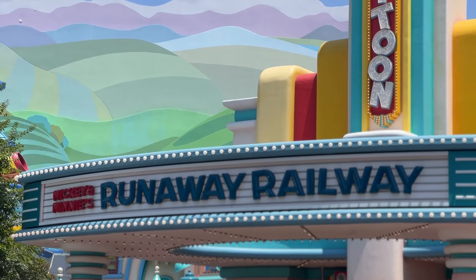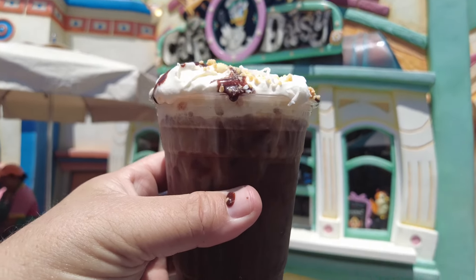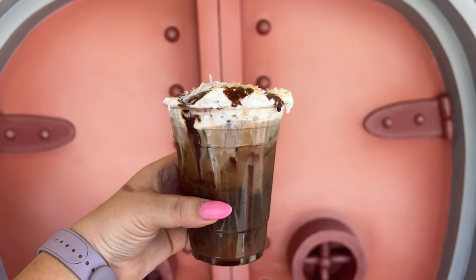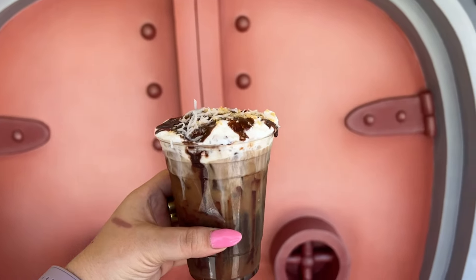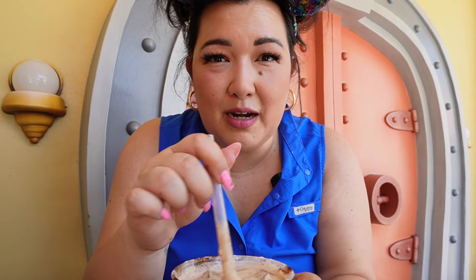We headed to Toontown for Cafe Daisy. Here they feature a specialty cold brew with orchid syrup, whipped cream, chocolate sauce, and toasted coconut — so many of my favorite things all in one. I love coconut, so I'm very excited about this. I don't like toasted coconut texturally, but I'm going to try it. Chocolate and coconut are my favorite flavors together — that's why I was very excited about this.